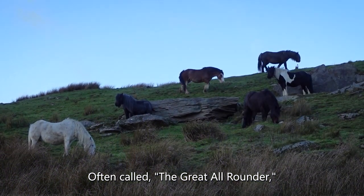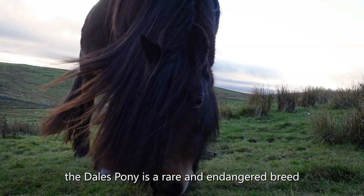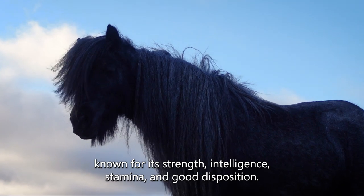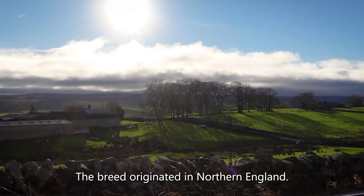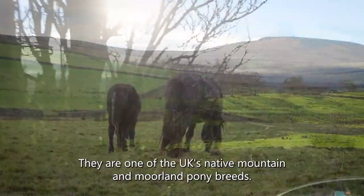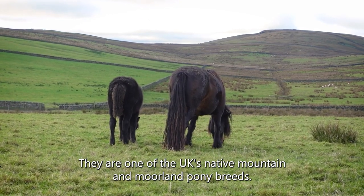Often called the Great All-Rounder, the Dales Pony is a rare and endangered breed known for its strength, intelligence, stamina, and good disposition. The breed originated in Northern England, and they are one of the UK's native Mountain and Moorland pony breeds.